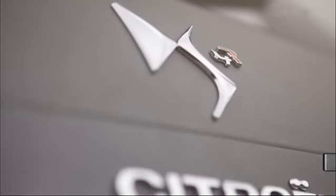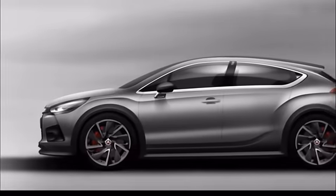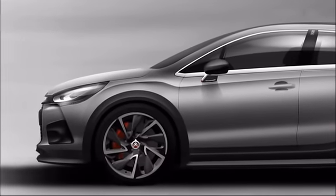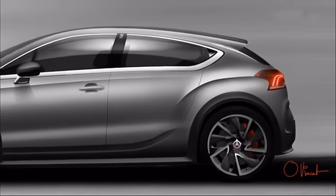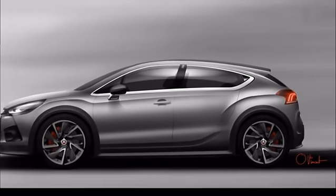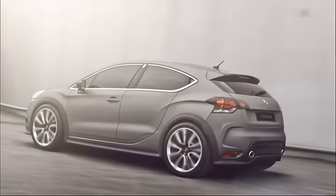Sous vos yeux, la Citroën la plus puissante de l'histoire: voici la DS4 Racing et ses 256 chevaux. C'est du moins ce qu'elle préfigure, car elle se présente sous les traits d'un pseudo concept car qui va vite devenir réalité. Rendez-vous en septembre au Mondial de l'Auto à Paris.